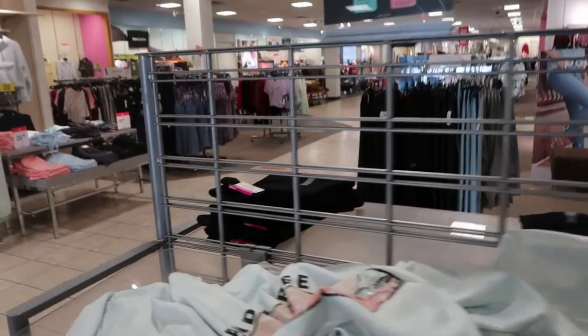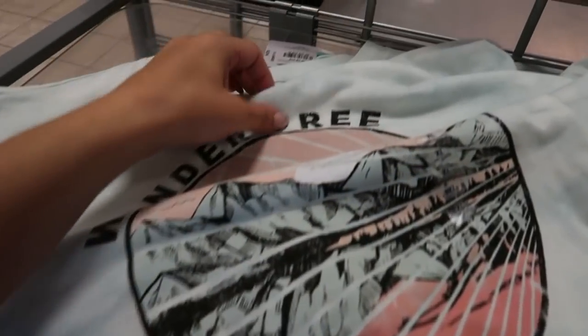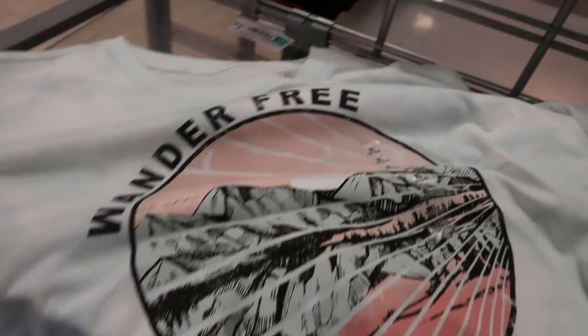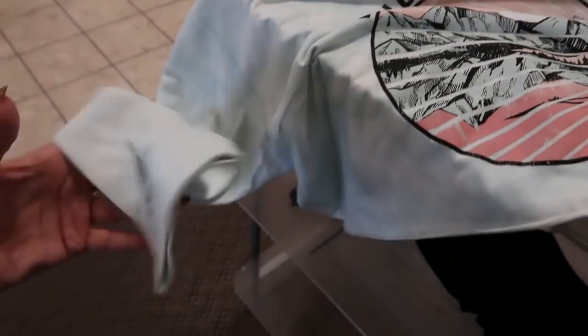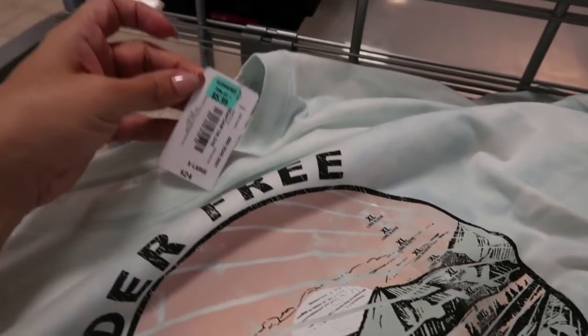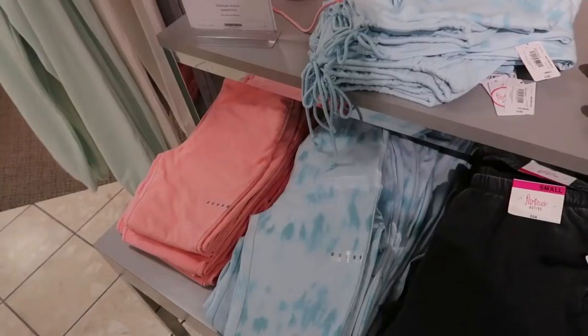It also comes in some more colors: a mauve and a blue yellow — really cozy lounge pieces. On the door it said there are lots of sales today for winter. I'm seeing this Flirtitude brand — this is a cute long sleeve crop top, it says 'Wonder Free,' and it's $5.99.